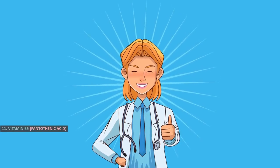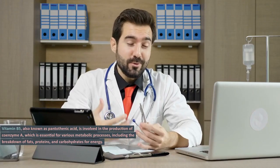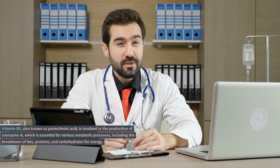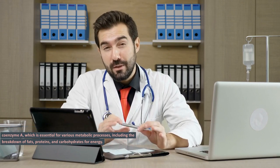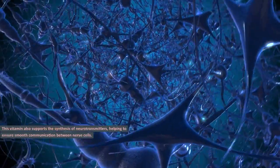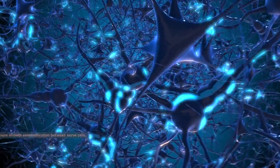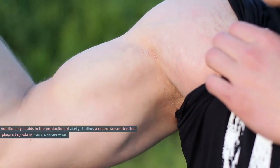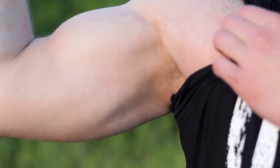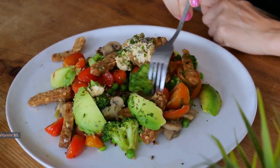Vitamin B5, Pantothenic acid. Vitamin B5, also known as pantothenic acid, is involved in the production of coenzyme A, which is essential for various metabolic processes including the breakdown of fats, proteins, and carbohydrates for energy. This vitamin also supports the synthesis of neurotransmitters, helping to ensure smooth communication between nerve cells. Additionally, it aids in the production of acetylcholine, a neurotransmitter that plays a key role in muscle contraction. Avocado, mushrooms, and sweet potatoes are excellent dietary sources of vitamin B5.